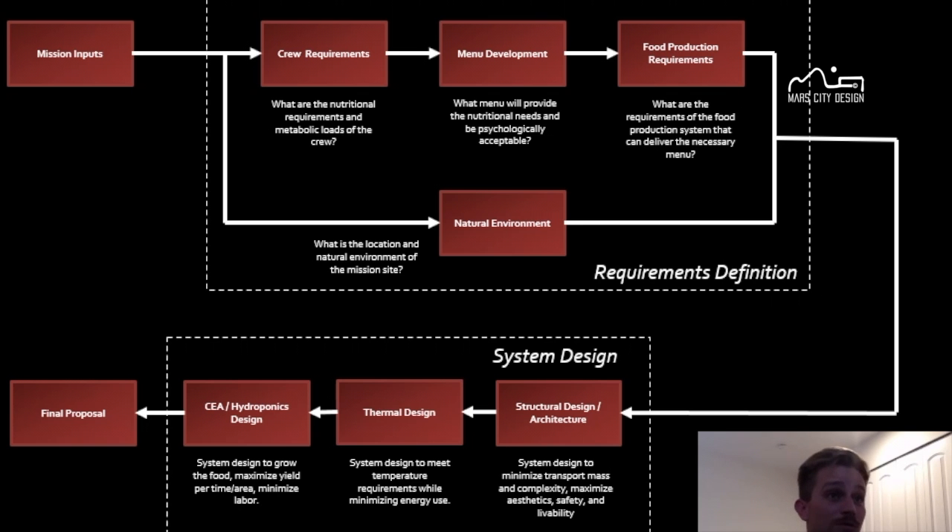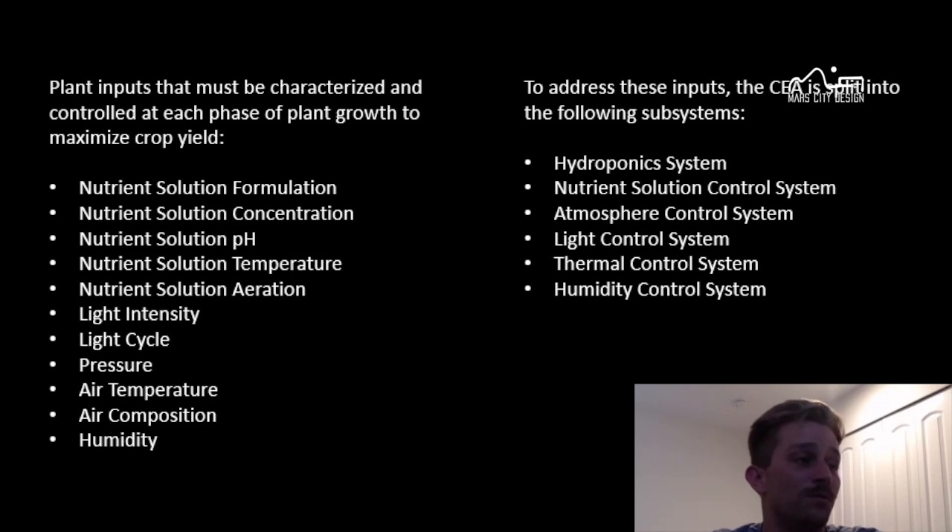We've got the crew requirements: how much protein, carbohydrates, and fats does a human need to survive? When you're growing these crops, there are a lot of variables that you need to control. You've got the nutrient solution and the formulation, the concentration, the pH, temperature, aeration of that nutrient solution, light intensity, light cycle, and pressure.